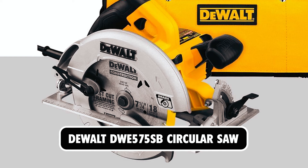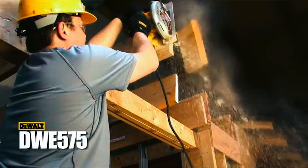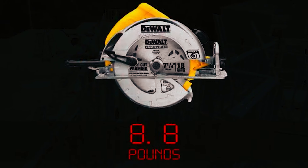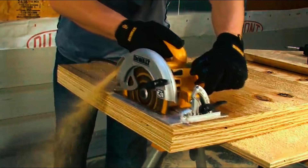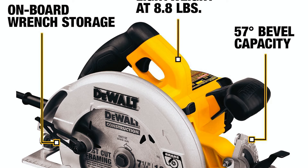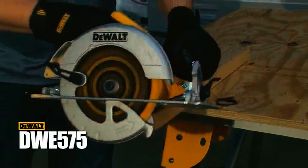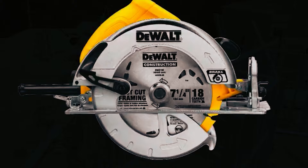At number 3, we have the DeWalt DWE 575SB, a 7.25-inch lightweight circular saw that weighs 8.8 pounds, making it among the lightest in its class. It has a 15-amp motor that's powerful enough for the toughest applications, and the electric brake stops the blade after the trigger is released. The bevel capacity is 57 degrees with positive stops at 45 and 22.5 degrees. The 2.55-inch depth of cut capacity provides versatility while the integrated dust blower clears the line of sight.